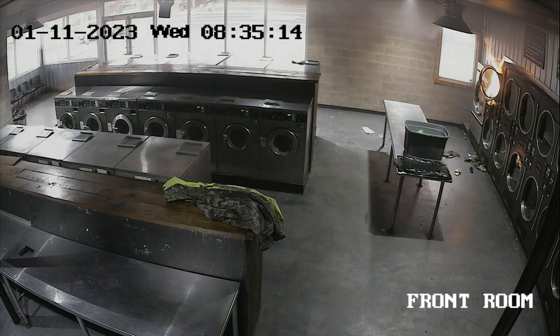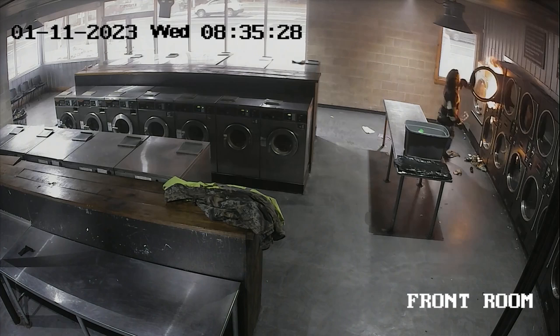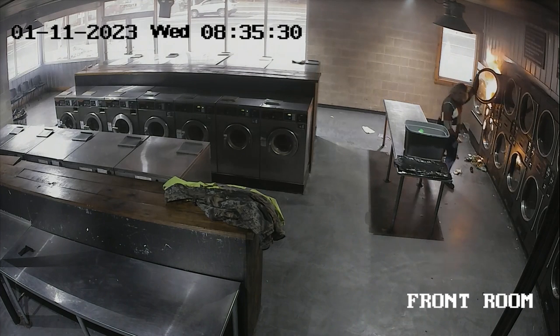If you notice above that dryer, they melted that plastic side and got the top of the dryer hot because the flames were shooting out and up so fast. What saved this laundromat is concrete block walls, metal studs, insulation that's fireproof, and fire-rated drywall on the back side. Everything here is built to withstand the heat, especially that wall.